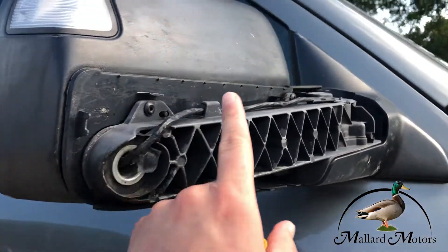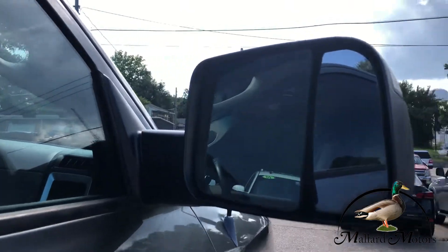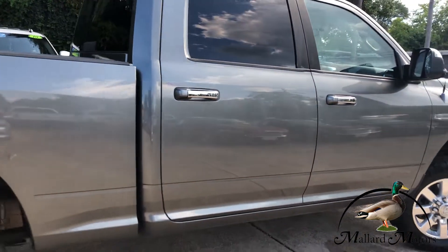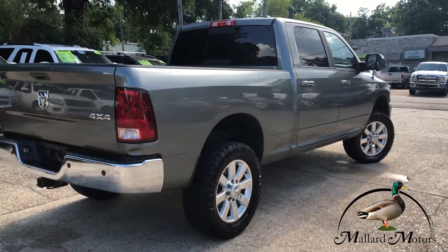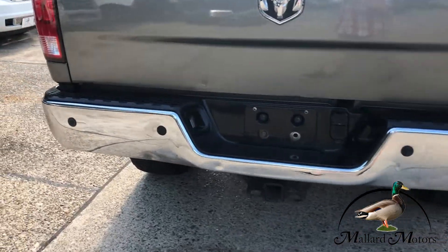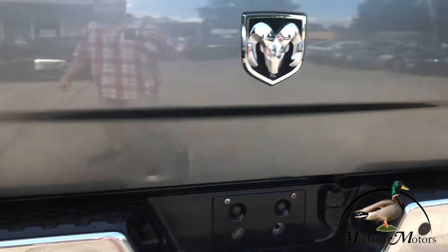Got tow mirrors. This trim piece is coming off, so we will have that fixed. Parking sensors on the back bumper. Got a towing package on there. No backup camera.